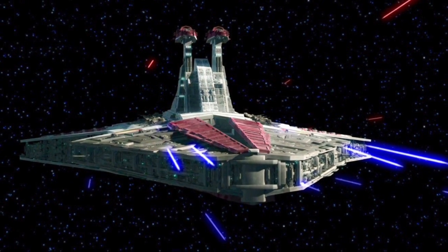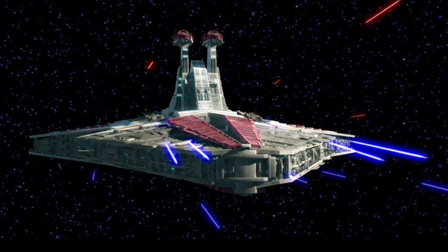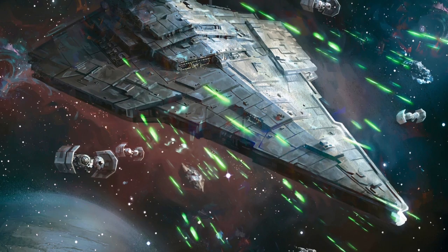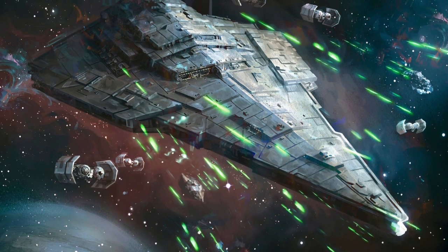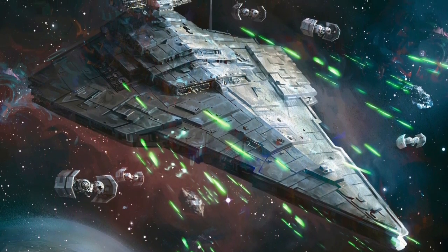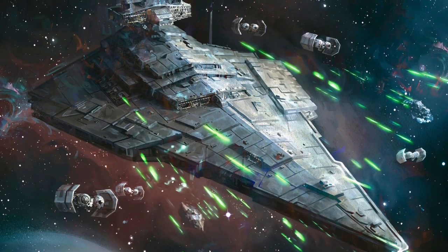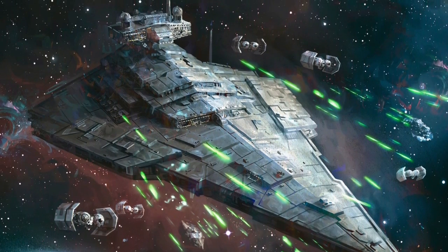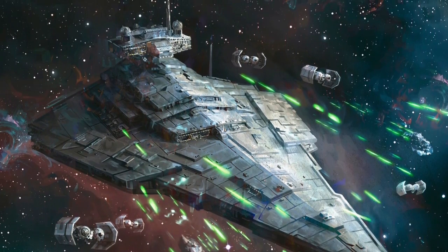Further, the Empire included a number of smaller Star Destroyers within the Imperial fleet that were smaller than the Venator-class, such as the Victory-1-class Star Destroyer, which had a length of 900 meters — a full 26% smaller than the Venator. And it wasn't just size; Venators possessed powerful weaponry that was equal to that of the Victory-1. Further, the Venator-class had already proven itself to be an effective capital ship in the Clone War, having successfully led independent missions against the Separatists.